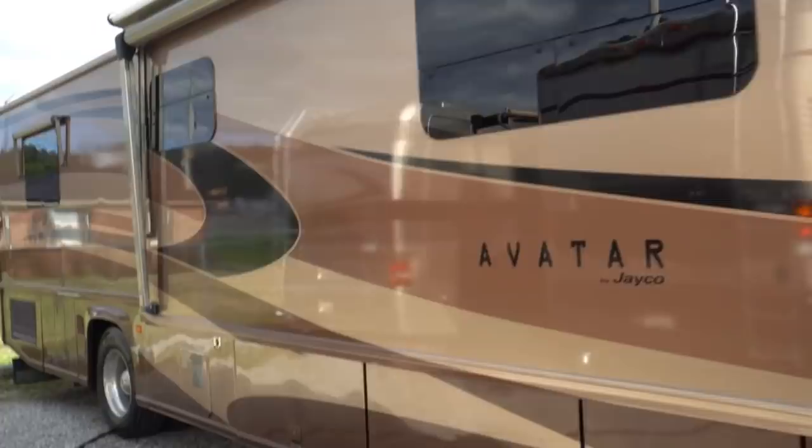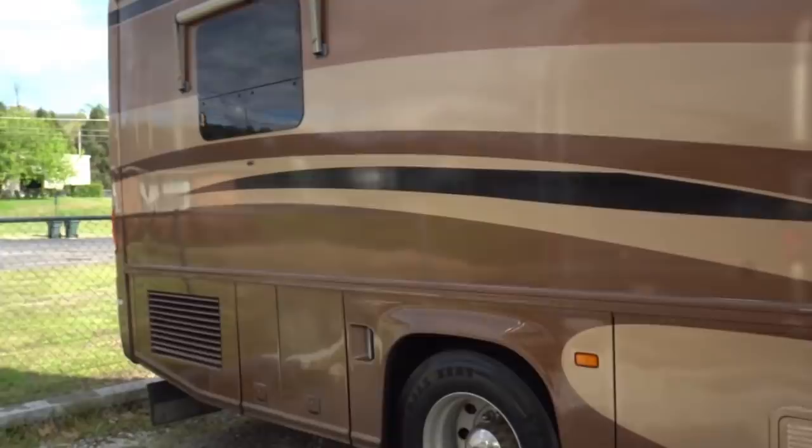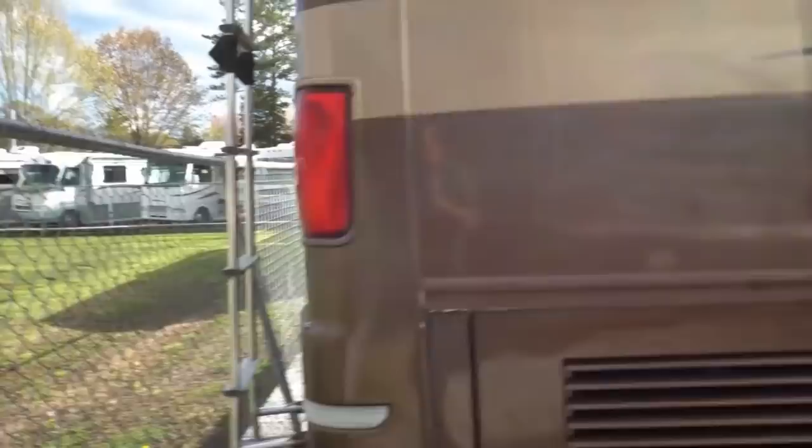You can see folks, got a full basement, it's got an outside grill that pops out, sitting on Michelin tires all the way around, got the Alcoa wheels. This is a diesel bus, so you got full air ride, air brakes, and air suspension. Got the side mounted radiator, so you don't blow stuff all over your tow vehicle.